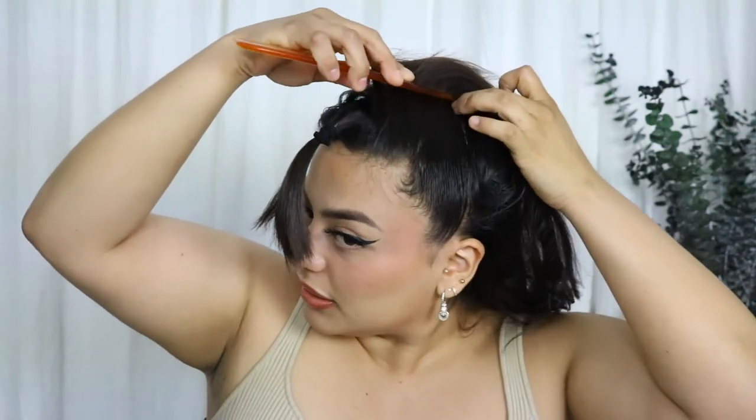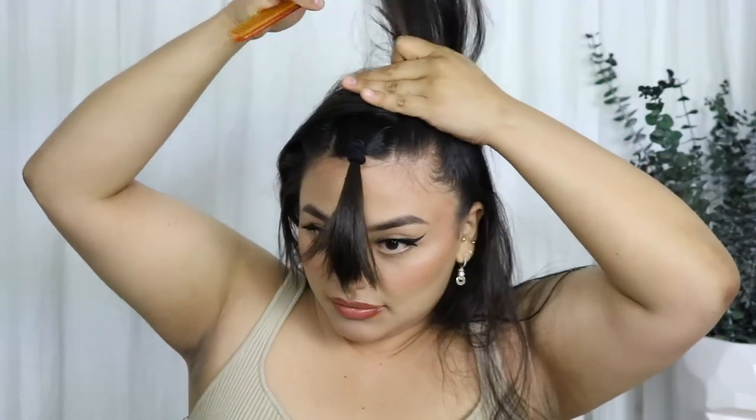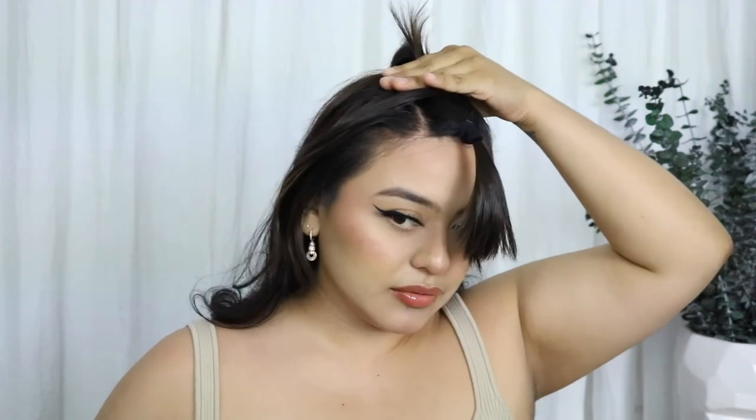A lot of people when they do their half-ups don't grab the back of the hair — they just grab the front part to keep the volume in the back. I want to do a really high half-up. Do you see my vision? Yes, that looks cute — perfect.